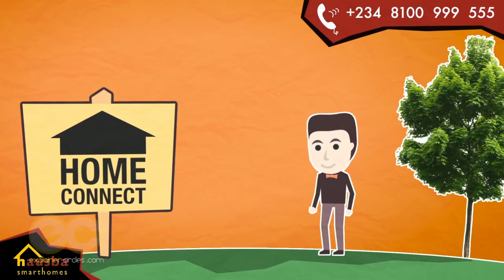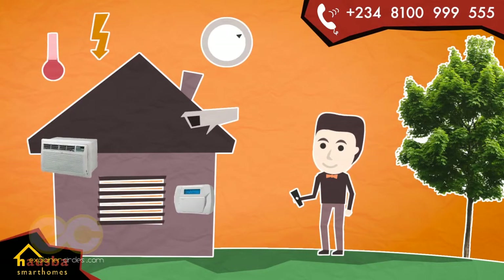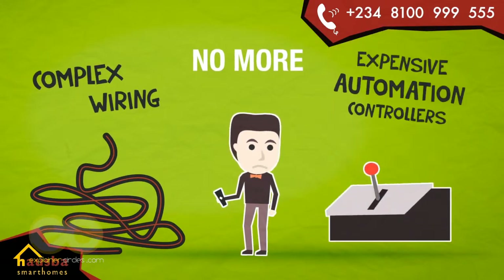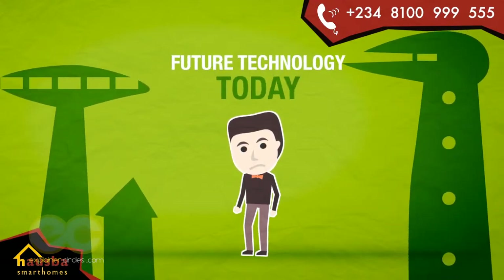With HomeConnect from Housebar Smart Homes, you can now secure, monitor and take absolute control of your home from the palm of your hands. No more complex wiring and expensive automation controllers, which puts off the less technical enthusiasts from enjoying and benefiting from the future of home technology today.